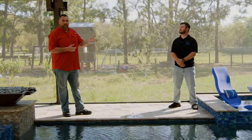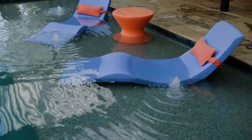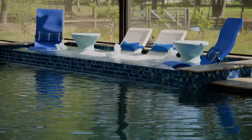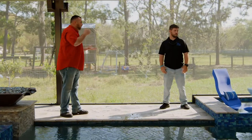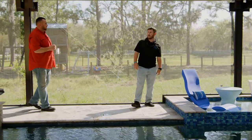We have six LED bubblers on this pool as well — three on the sun shelf in the water, and we also did this raised water feature area with three in here, with tiered sheer descent. Tell me a little bit about the LED bubblers and what they bring to the pool.